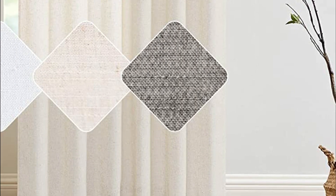Linen curtain panels are popular choices for window treatments due to their natural and elegant appearance. Linen is a fabric made from flax fibers and is known for its durability, breathability, and luxurious texture.